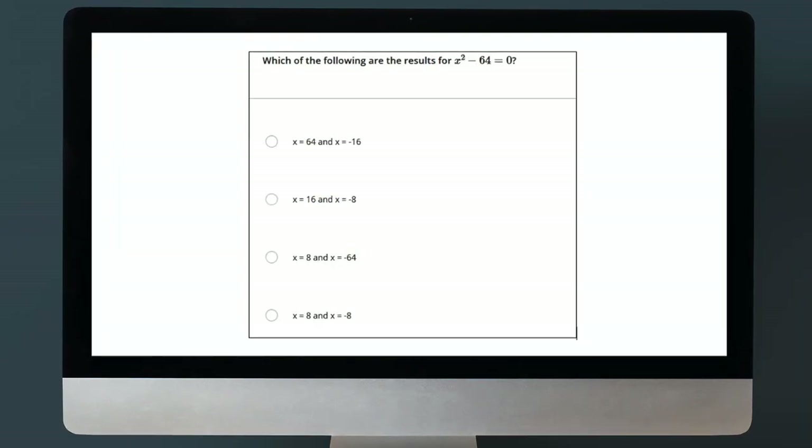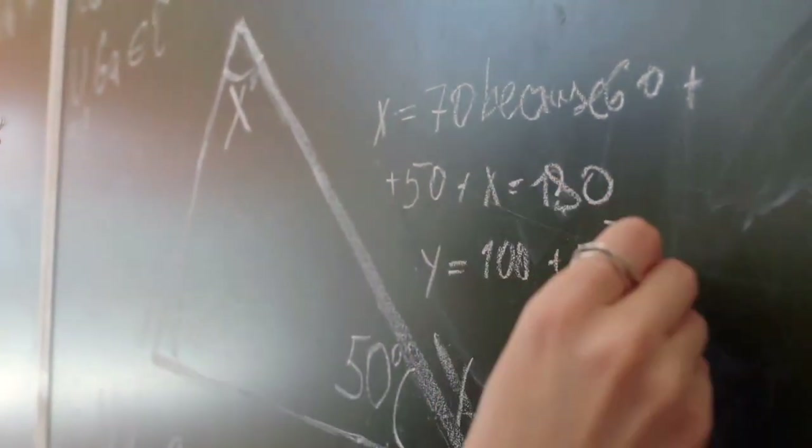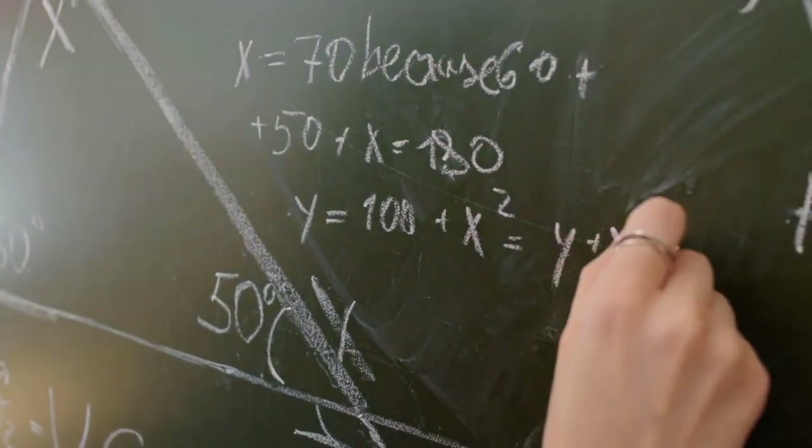Now let's talk about preparing for this test. The first and most important step is understanding what's on the test — which we just covered. Next, go deeper into these content areas beyond the high-level overview I gave you. Once you're more familiar with all the concepts and terms, practice is next — and practice is huge. Do practice problems and practice tests. Every practice question you do helps you be a little more prepared for test day.